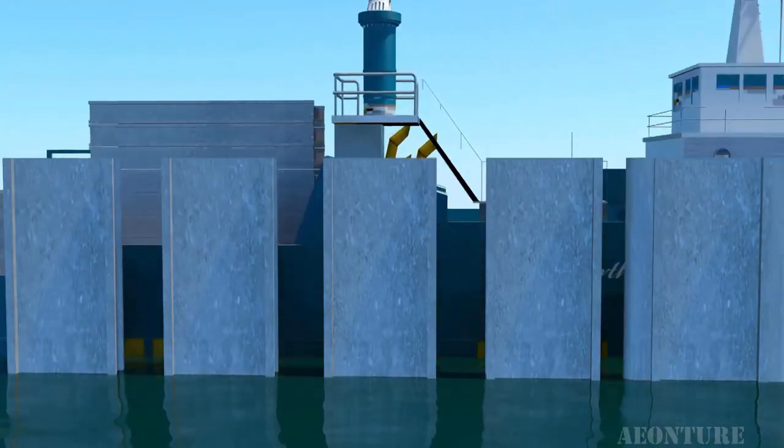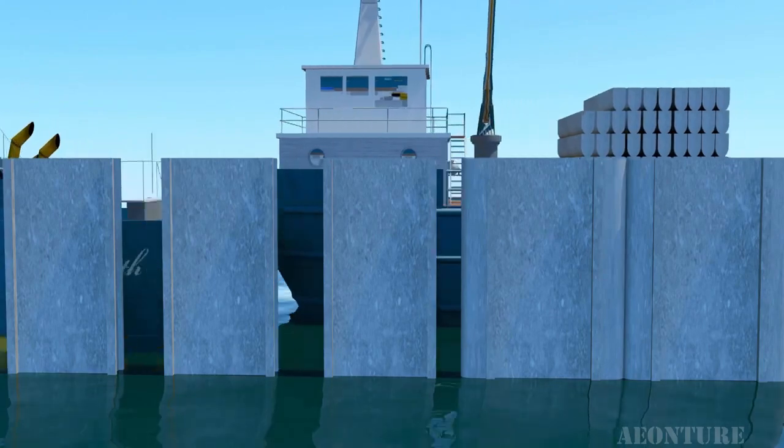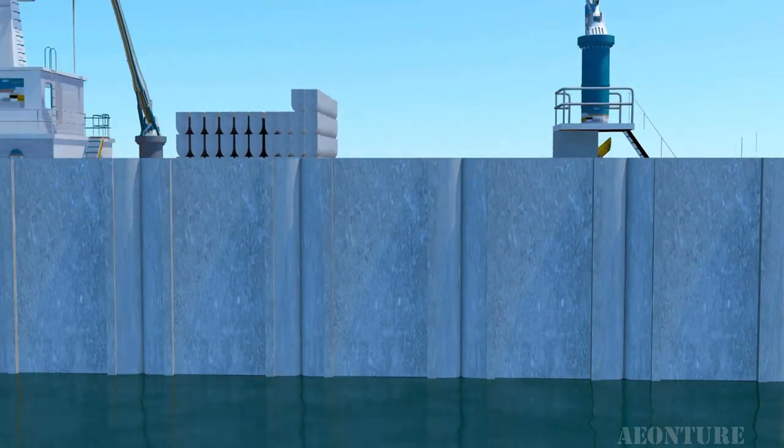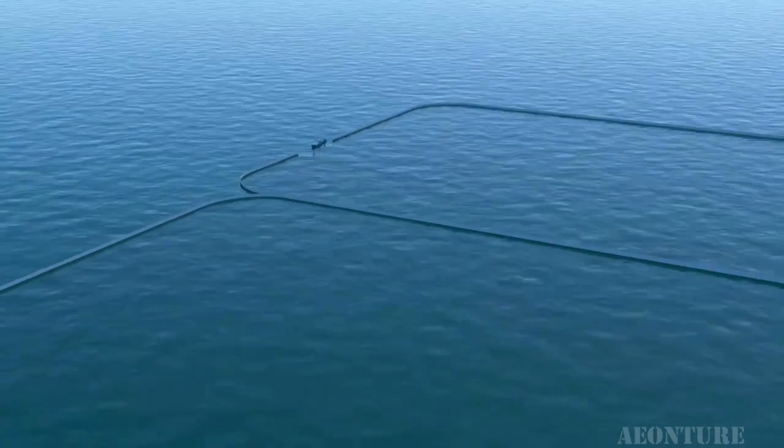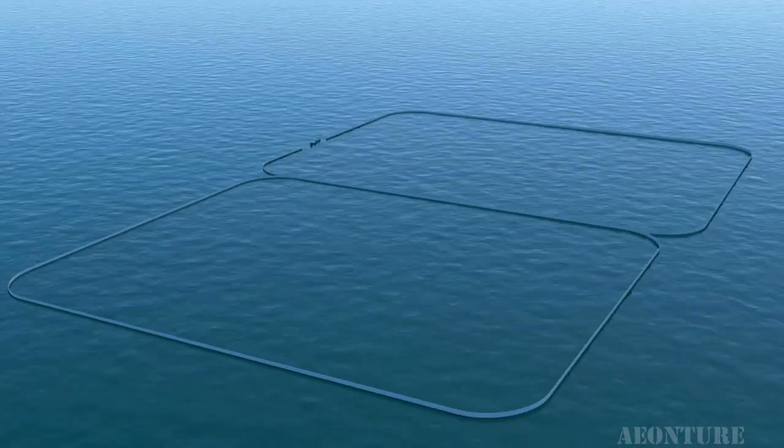It involves inserting pre-engineered panels into the sea floor on the fly using a drilling mechanism employed on a ship. The gap between panels is filled using flexible foam rods, which prevents water leakage as well as force transfer from one column to another. This arrangement of panels reduces the huge wall infrastructure and material requirement.